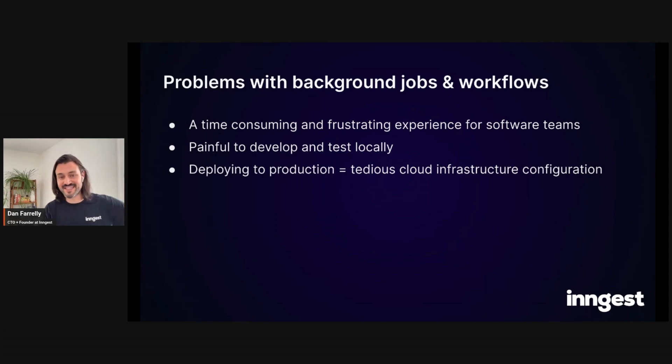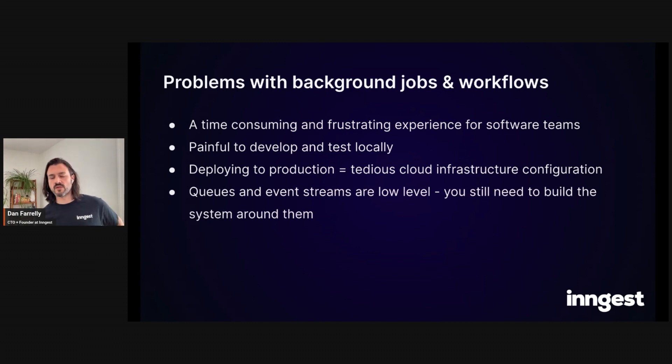Deploying to production can be tedious as well — you have to configure queues, dead letter queues, make sure your redrive policies are correct, launch new worker services, fine-tune polling or concurrency. Maybe you don't have logs to start, so you need to add logging and figure out how to get value from those logs. A lot of companies end up with a handoff to an infrastructure team or engineer, which consumes even more time. Not every company has a big DevOps or infrastructure team.